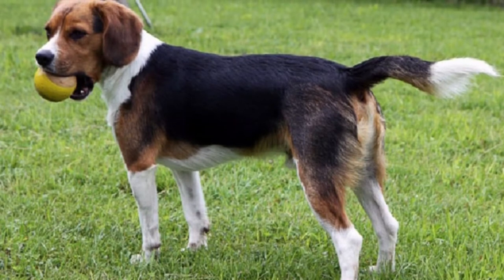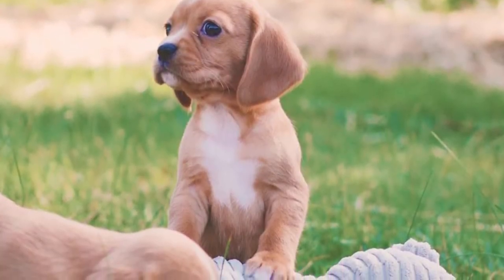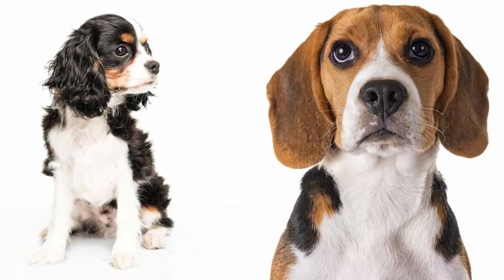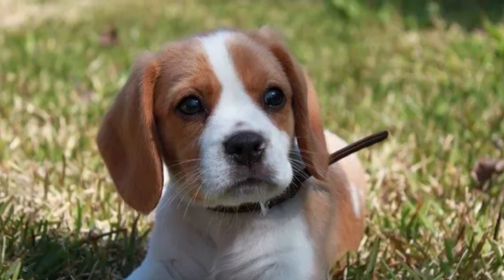You can either buy or adopt them from your nearby rescue shelters. While you can buy or adopt these dogs from a nearby rescue shelter, you would have to ask your breeders to confirm the health history of your new friend.